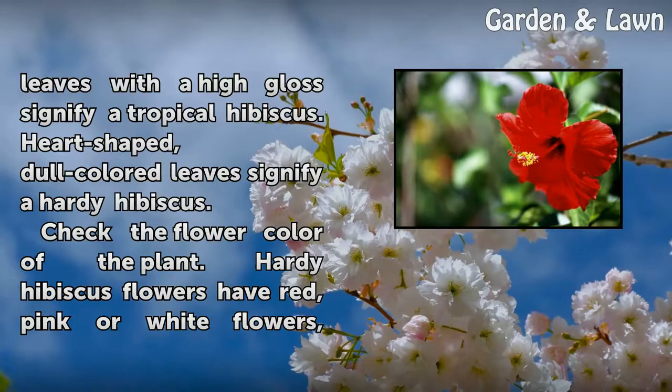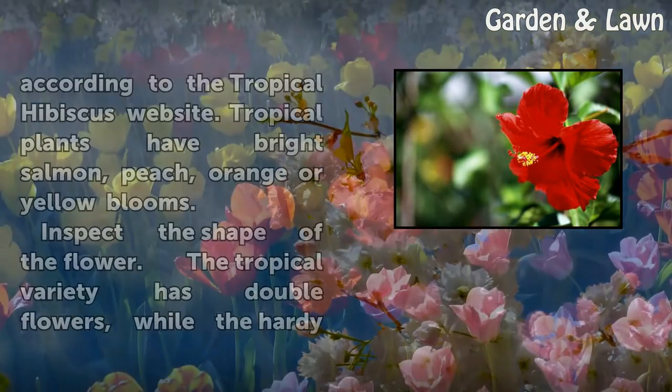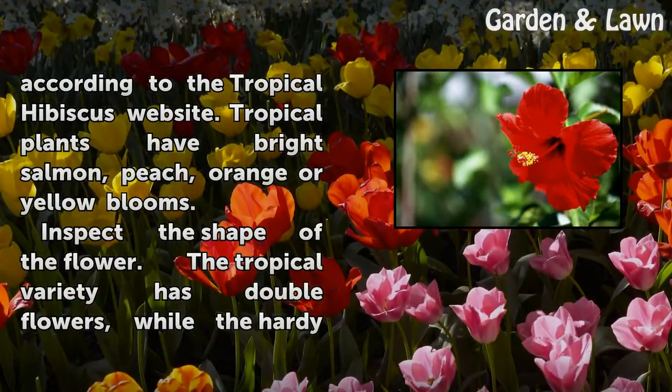Check the flower color of the plant. Hardy hibiscus flowers have red, pink, or white flowers, according to the Tropical Hibiscus website. Tropical plants have bright salmon, peach, orange, or yellow blooms.